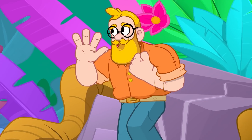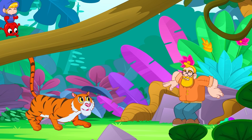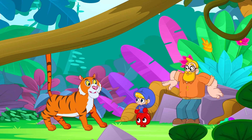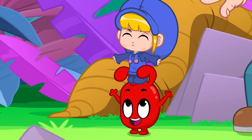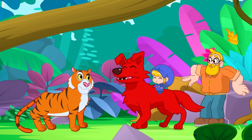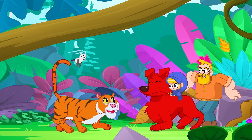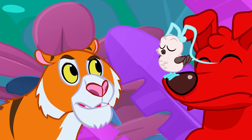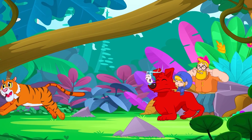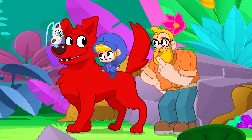Mila! Morphle! Are you there? Morph into a big dog! Morphle! Thank you, Morphle, Mila, and...